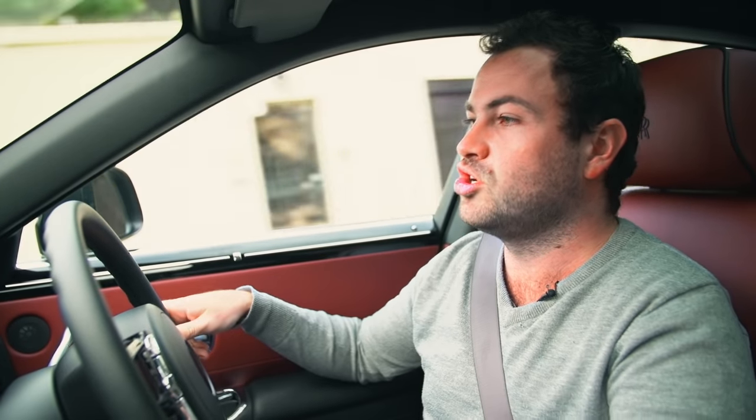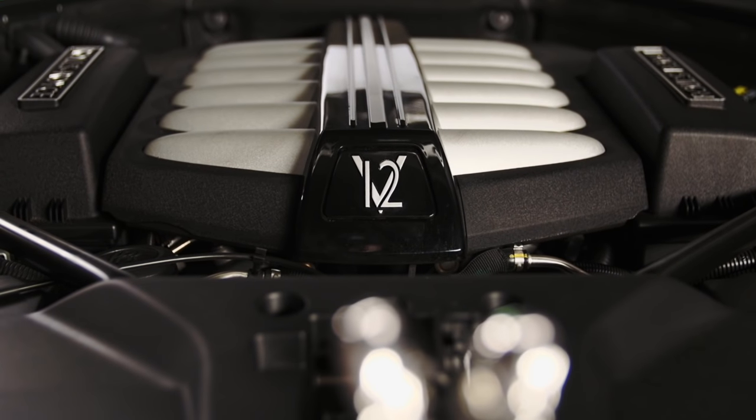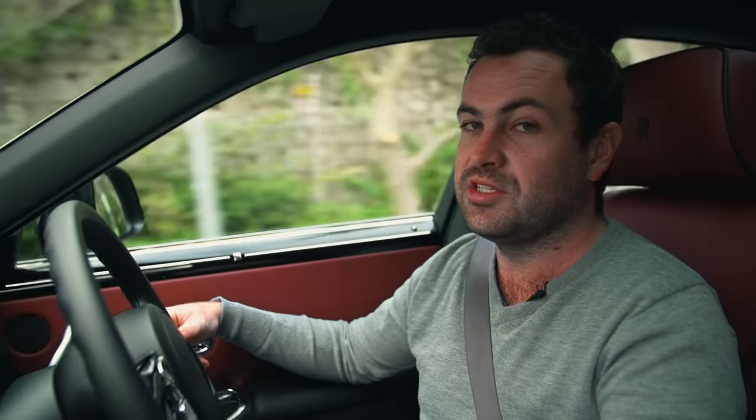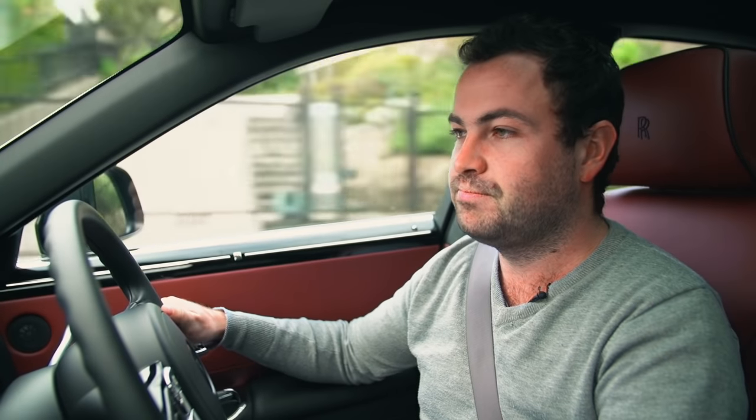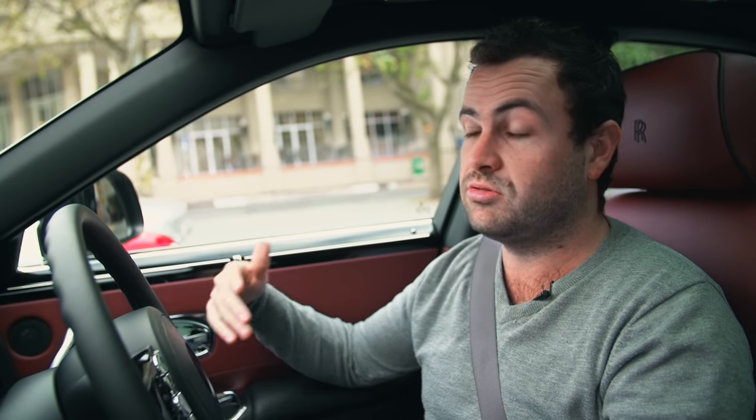It's got a 6.6 litre Biturbo V12, which is kind of based on the BMW version, but then tweaked and fettled to get 420 kilowatts and 780 newton meters. All of those numbers pale in comparison to the figure of its 0-100 time — 4.9 seconds — which means that in a robot-to-robot dash, you could take on cars like the Audi S3, Volkswagen Golf R, and the BMW M135i.